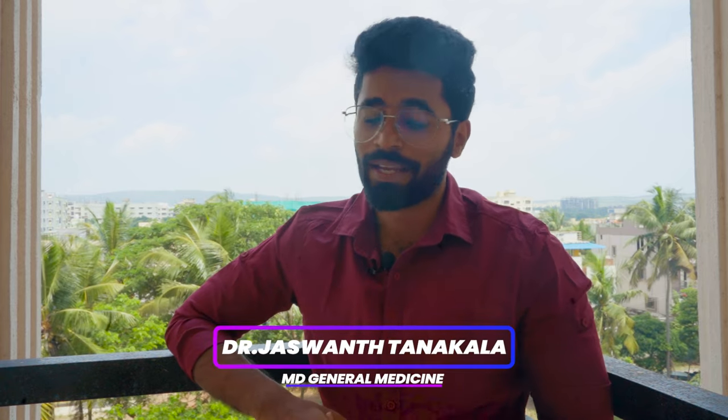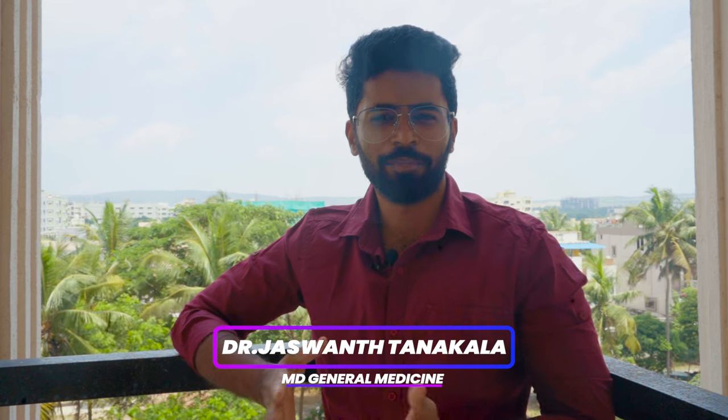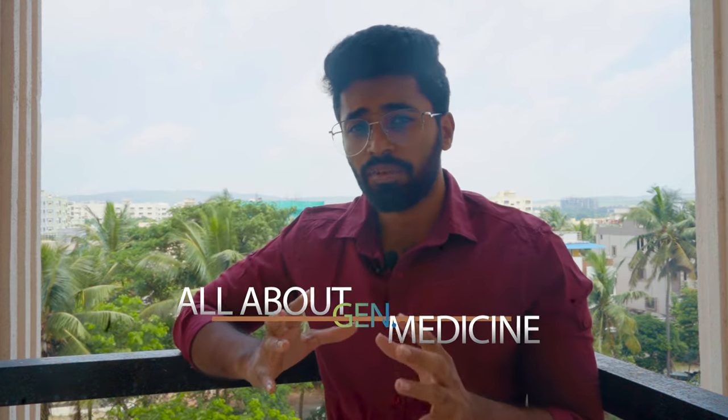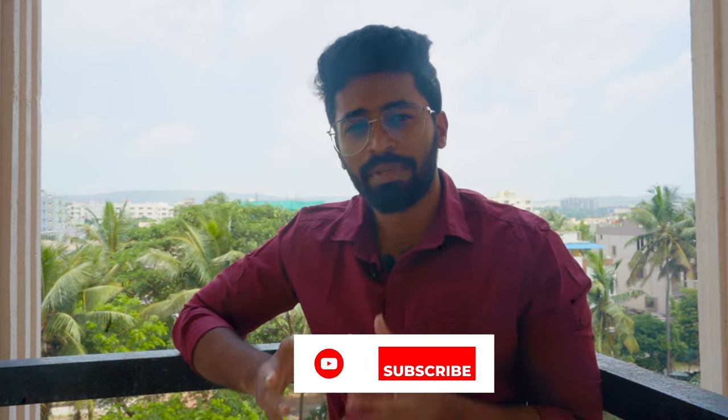Hey guys, this is Dr. JT. I have completed my MD in General Medicine and I'm also a part-time YouTuber. Welcome to my channel Dr. JTM. I'll be starting a new series of videos about the General Medicine family — about the General Medicine residency, how PGs should cope in the beginning of their residency, what things they need to learn clinically, what to study, and what to avoid. Many General Medicine PGs are confused about how to cope in the beginning of residency, so this series will definitely help. This video is about what books you need to study right from the beginning of your residency.